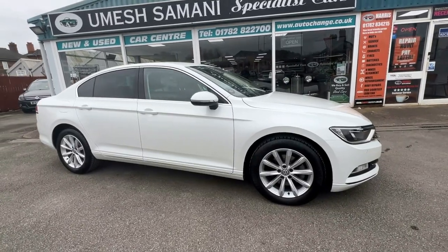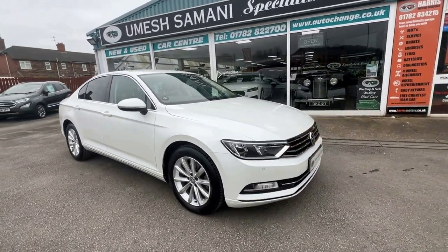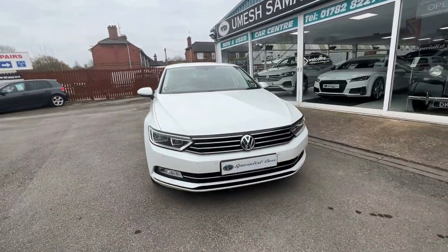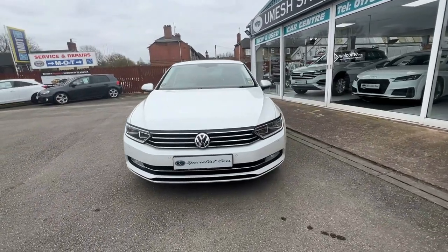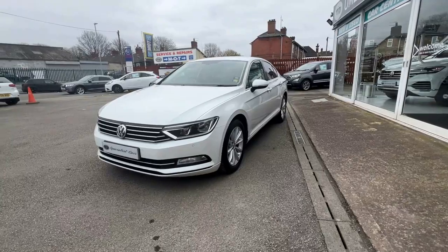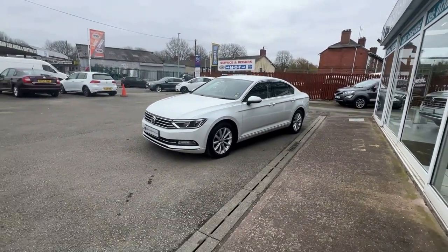Remember, you can click and reserve this car 24/7 on our website. Come and collect from our showrooms in Stoke-on-Trent, and remember our full money-back guarantee - if you arrive and the car is not as described, we'll refund the deposit, no questions asked. Very simple, very easy - that's how we do business.